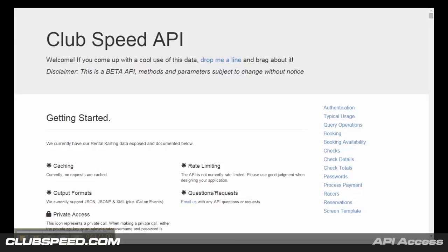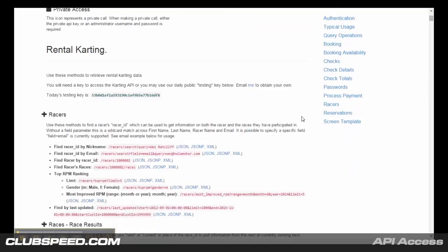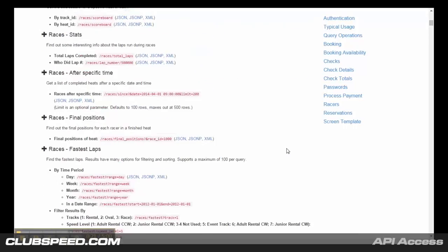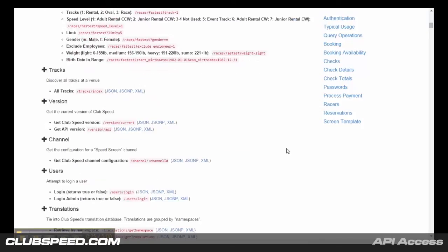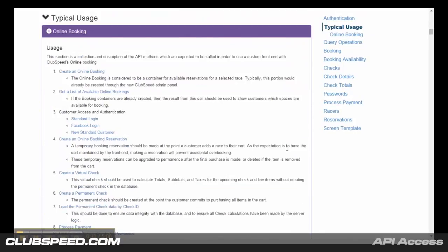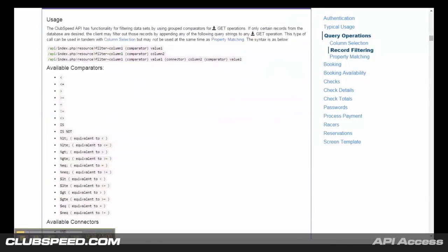Your ClubSpeed install comes with an amazing tool called API Access. If you're not a developer, this might not mean much to you, but essentially it boils down to giving you, the business owner, the power to get directly to your data and create any application, website, or app that you and your development staff can dream up. This supplies secure access to your race data, race results, scoreboards, stats, fastest laps, and so on. You can create your own apps that pull this data in real time. You're only bound by your own creativity, and our customers are already creating exciting and novel software based on our API.